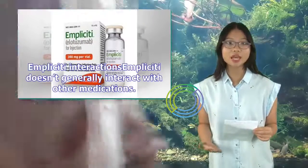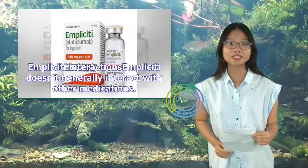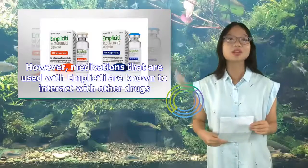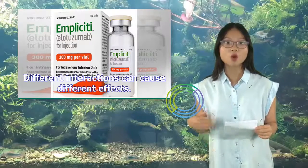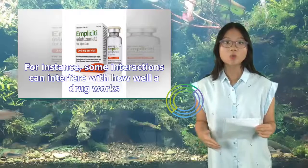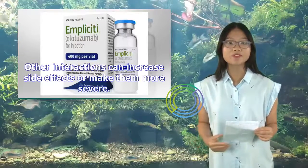Implicity doesn't generally interact with other medications. However, medications that are used with Implicity are known to interact with other drugs. Different interactions can cause different effects — for instance, some interactions can interfere with how well a drug works, while others can increase side effects or make them more severe.